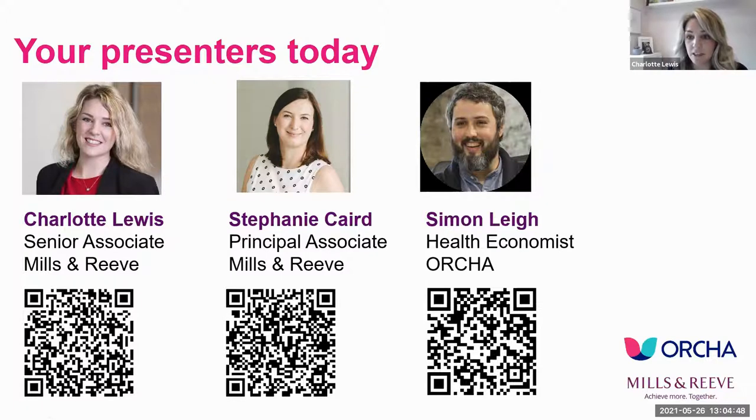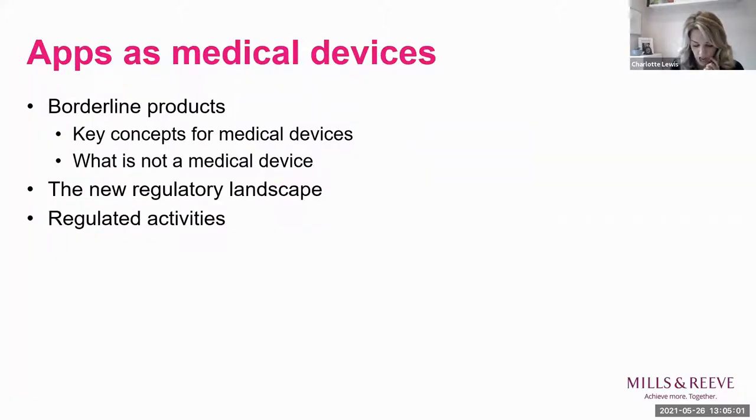Please ask any questions using the Q&A box at the bottom and we'll field them to Steph and Simon accordingly. Steph is going to kick off with the first presentation.